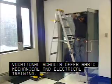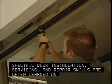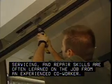Vocational schools offer basic mechanical and electrical training. Specific door installation, servicing, and repair skills are often learned on the job from an experienced co-worker.